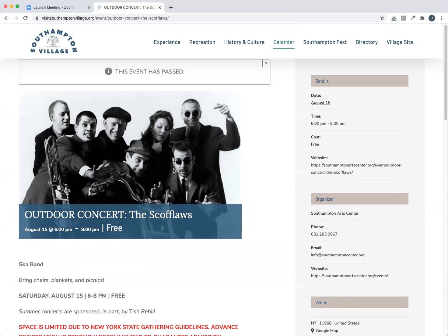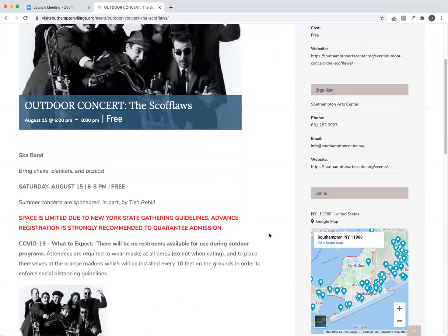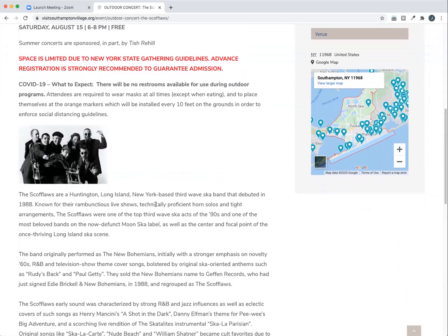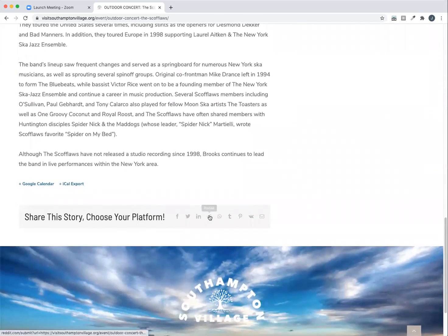You can click on the event to get more information, and it takes you to a page with a picture, your date, time, cost. If there's any other website with more information, who the organizer is, a map, and text to explain more about what the event's all about. You also have the ability to share it on social media or link it directly to your own calendar.